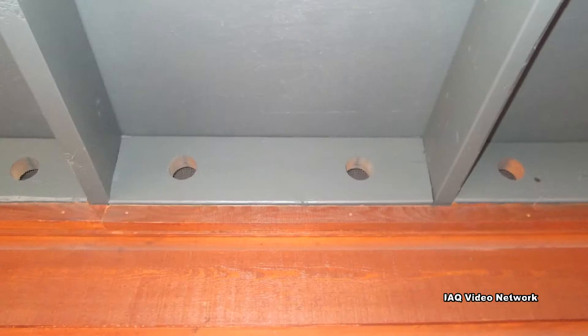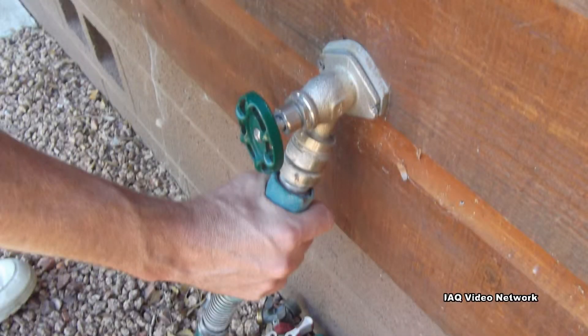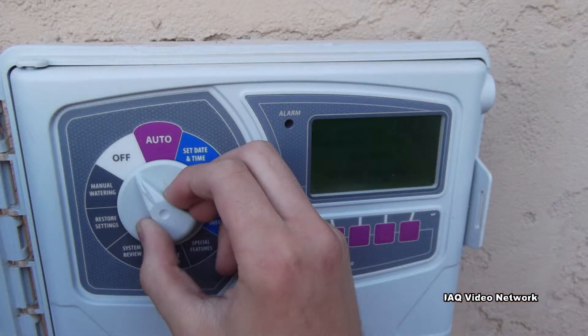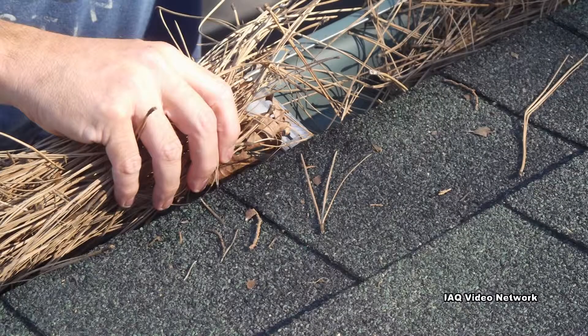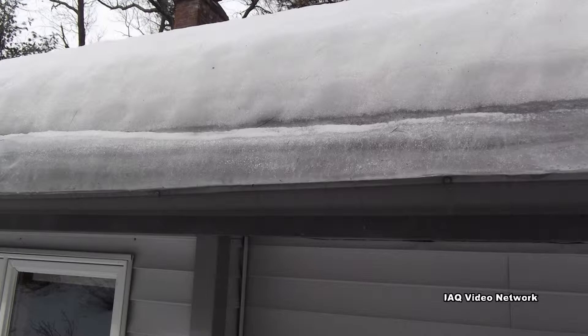Be sure the attic is well ventilated. Shut off the water to exterior hose bibs and drain those water lines if possible. Also shut off and drain the yard's irrigation system. Clean gutters and downspouts to make sure water is able to drain properly and to minimize the risk of ice dams. Make sure water drains away from the home.